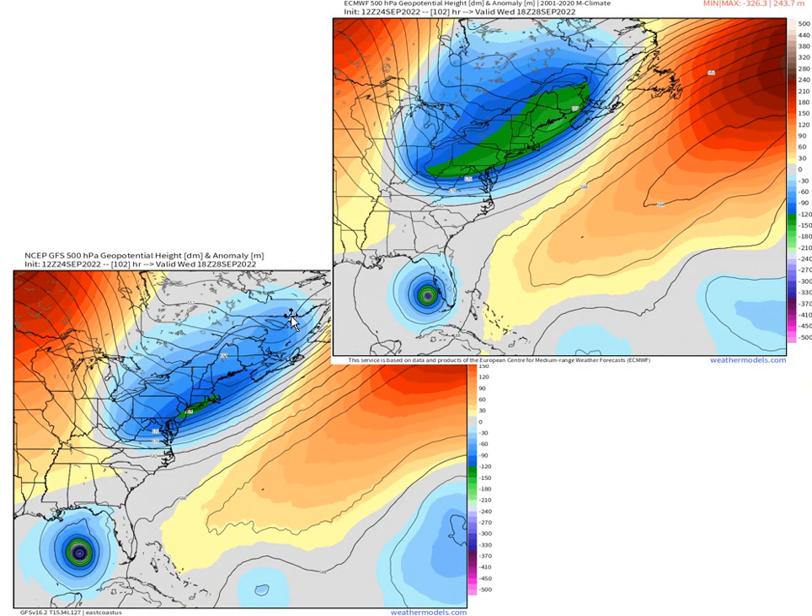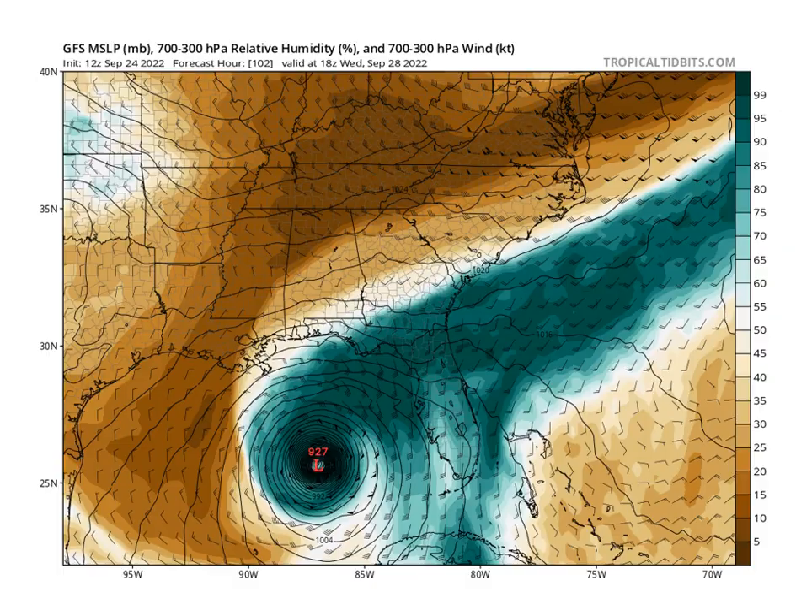Here we have two images showing what happens on Wednesday afternoon. The upper left is the European — you see where the trough is, with Ian approaching the central Florida coast. But on the GFS, it's well off the coast, and as a result the trough axis is further east — it's bypassing Ian. On the European, the trough grabs Ian and pulls it northeast into Florida and Georgia. On the GFS lower left, the trough axis is along 75 degrees longitude — too far east — and Ian gets left behind.